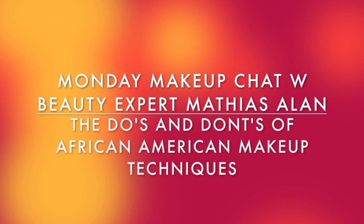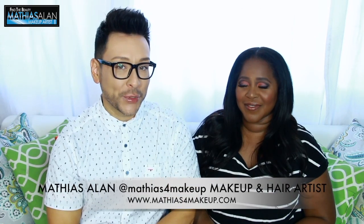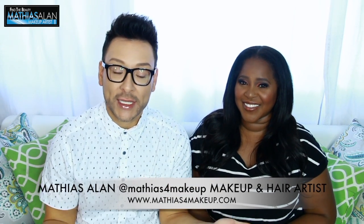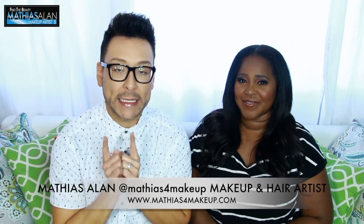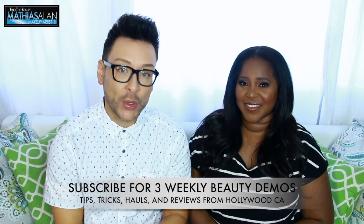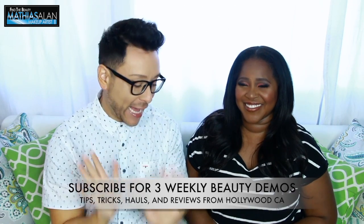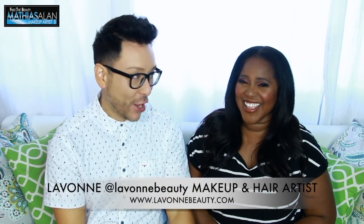Reunited and it feels so good! Today we are going to talk about the do's and don'ts. Hey fellow beauty founders, this is Matthias Allen — thank you so much for clicking on my newest video. Welcome back to Monday Makeup Chat. Every single week I like to bring you another point of view. I always bring pro makeup and hairstylists to my channel, and today I have LaVon Beauty all the way from New York.